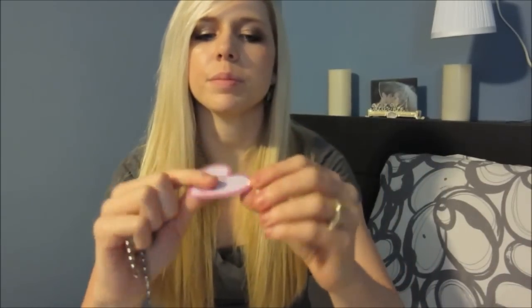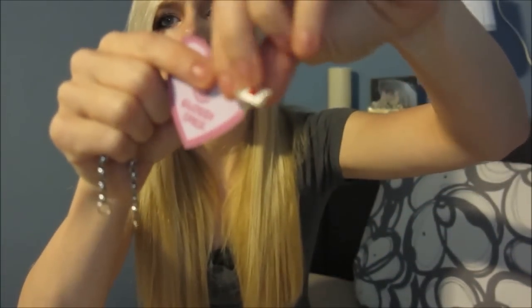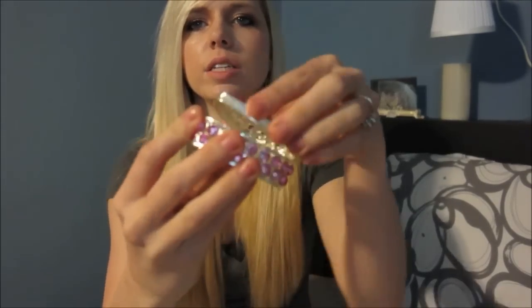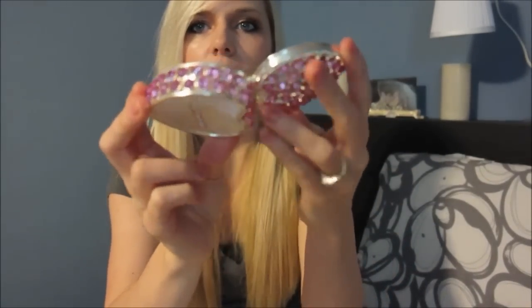I used to love charm bracelets — I have a lot, actually, from when I was little. And then they got this little heart, and it's got two little heart charm bracelet things. Two hearts, and they could use this to keep the bracelets in, or other jewelry in here.